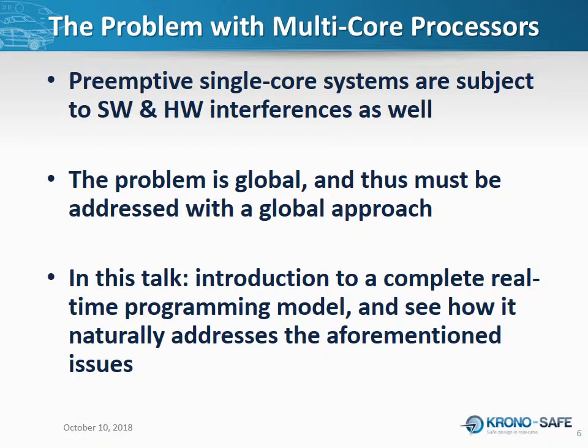Those systems were subject to software and hardware interferences as well. We didn't solve these problems — we only coped with them. The problem is actually more global, and thus it requires a global approach to be solved. I am going to introduce a complete real-time programming model, and we'll see how it naturally addresses the issues we consider specific to multi-core architectures. You will see that these problems are naturally resolved — I won't focus specifically on them, and in the end, all these problems are simply just gone.